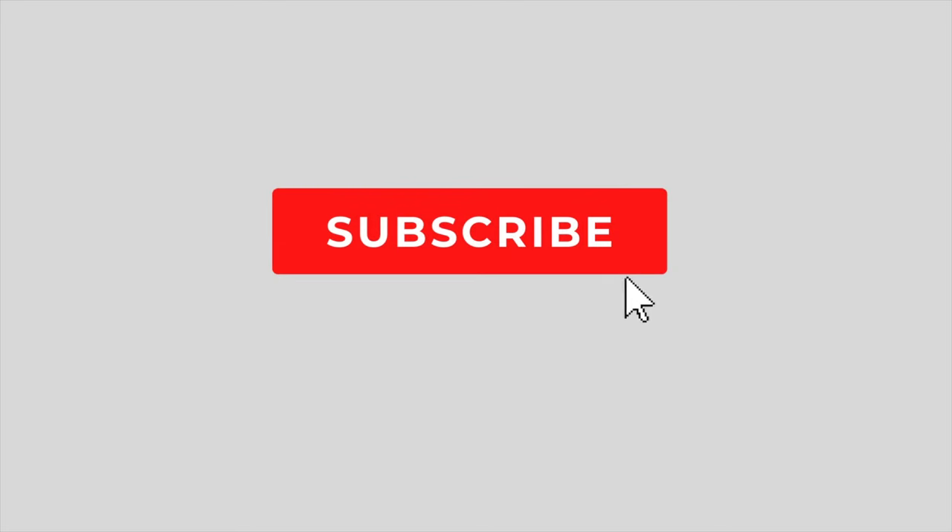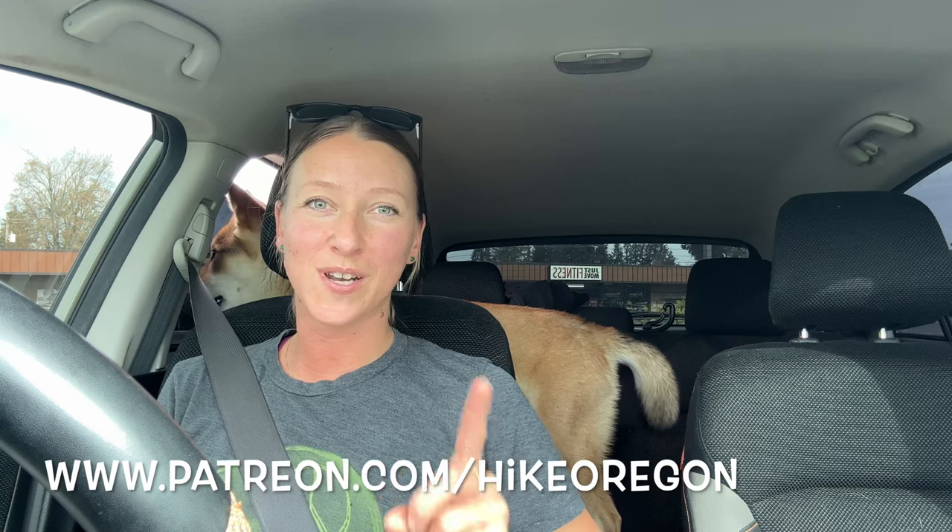If you are new here, welcome to the Hike Oregon family. I make hiking and backpacking vlogs as well as gear reviews and general tips and tricks videos to help you become a more confident hiker and backpacker. If you enjoy content like that, click that red subscribe button and the notification bell. And if you want more content from me, you can support me over on Patreon, where for as little as $1 a month, you get a ton of extra content.